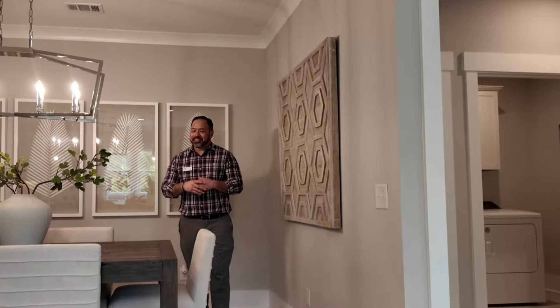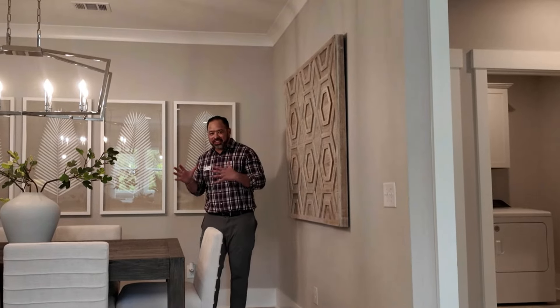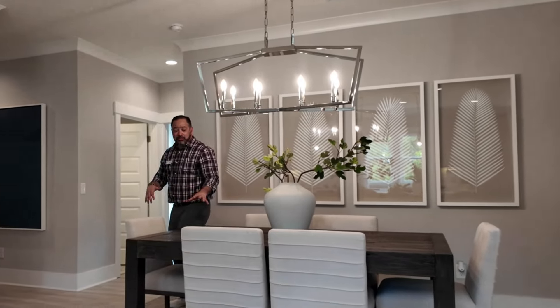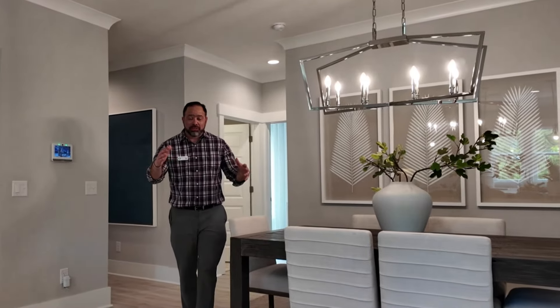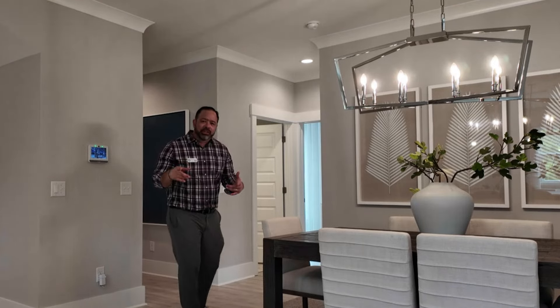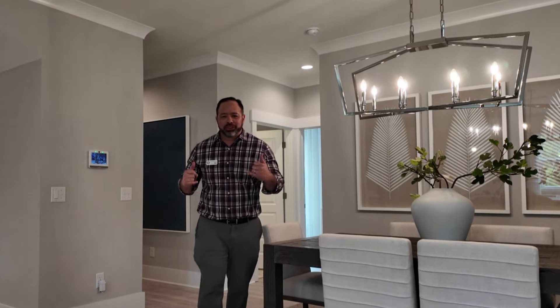Now I don't want to miss this dining room area — as you see, it's very cut off to the side, but beautiful light fixtures, as you can see. I love that. You can fit a big, nice size table right here for family gatherings. This is fantastic. I love this. Now let's go into the primary bedroom so you can see that.